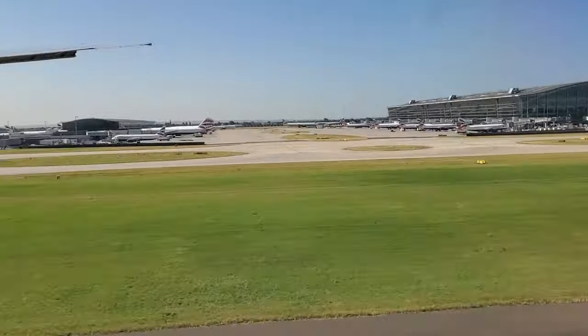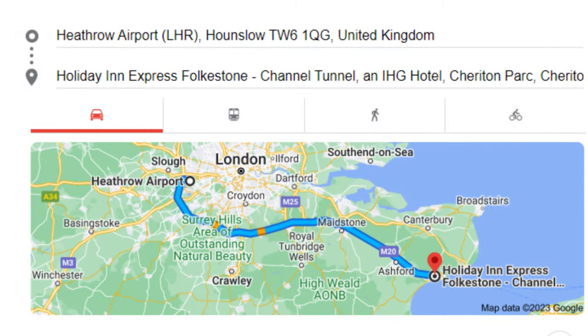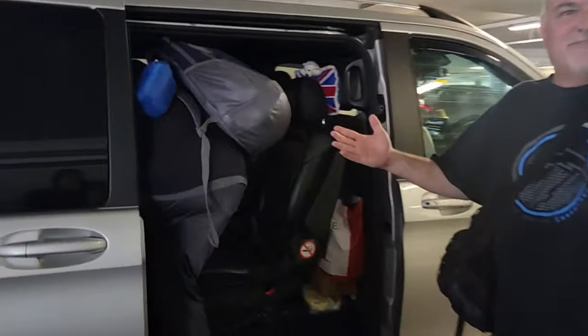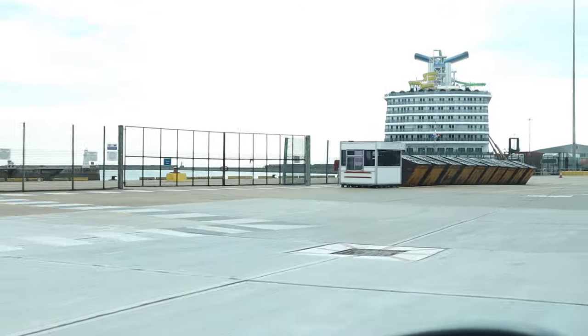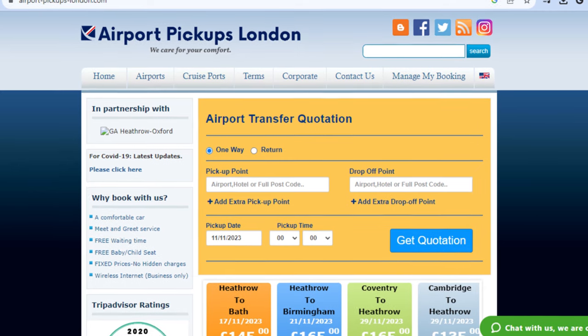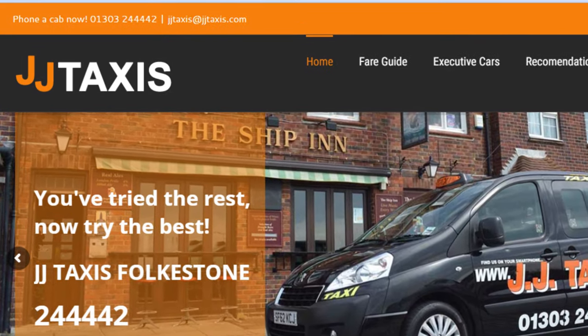We also planned our transportation from the airport to our hotel and from our hotel to the cruise port weeks ahead of time. Heathrow Airport was an hour and 45 minutes from our hotel in Folkstone. We made arrangements with a car company for the five of us because getting a taxi or Uber that holds five people at once was next to impossible. Even for the 20-minute trip from hotel to cruise port we arranged two taxis about a month ahead. We used Airport Pickups London for Heathrow to Folkstone, and JJ Taxis for hotel to cruise port. Without planning ahead I'm not sure what we would have paid.